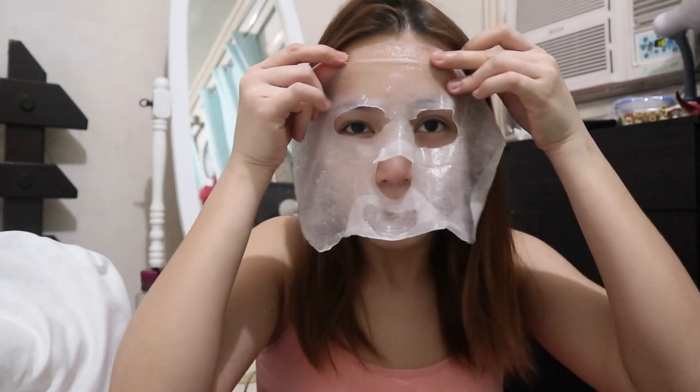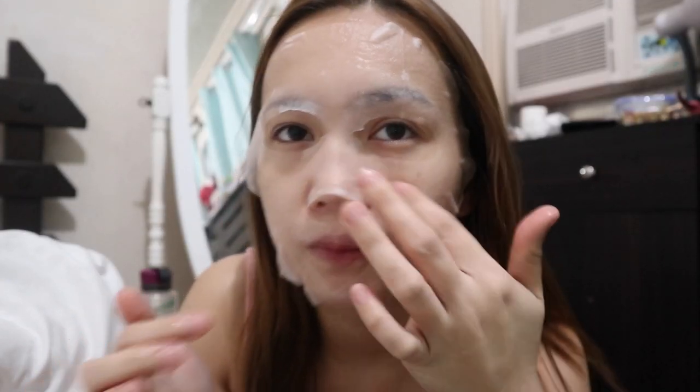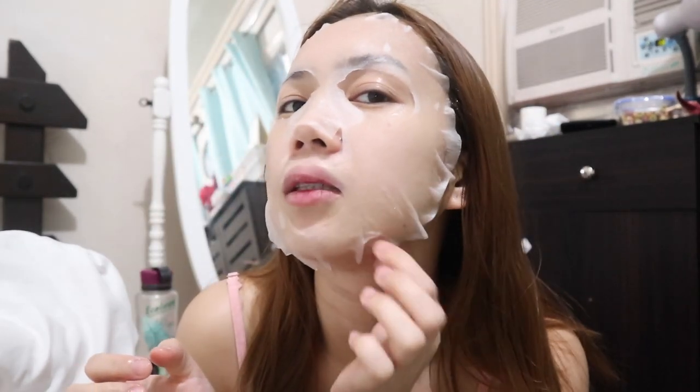They're thin but I feel like they're really packed with moisture and ingredients. When I do a face mask, I don't put on other products on my face. I apply it on my face and the extra serum goes on my neck. The sheet fits perfectly on the face - no folds, which is amazing. I put the extra on my arms, hands, and legs. I leave it on for 20 minutes.